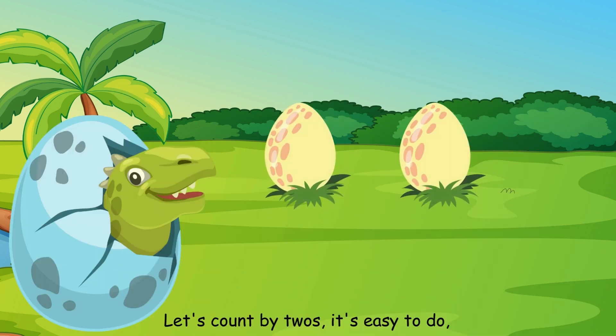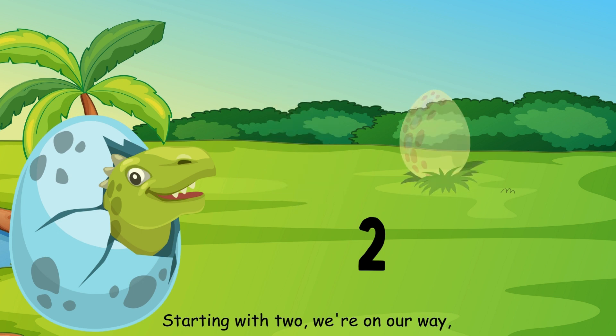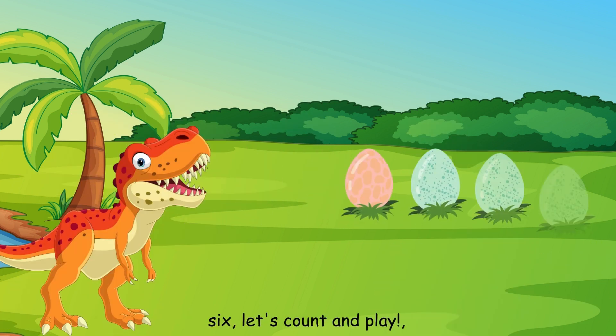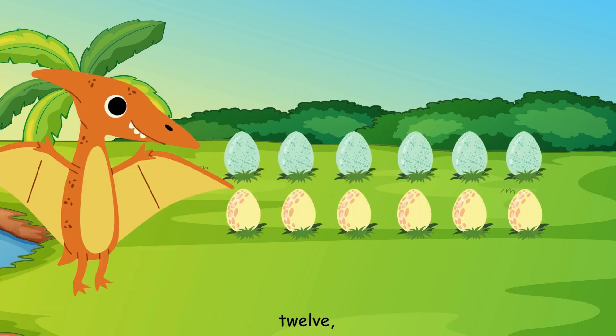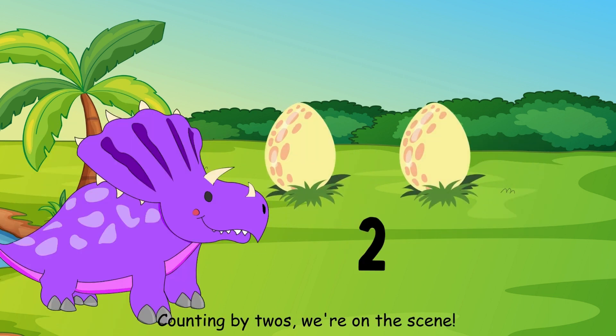Let's count by twos, it's easy to do. Counting by twos, we'll follow you. Starting with two, we're on our way. Two, four, six, let's count and play. Two, four, six, eight. Counting by twos, feeling great. Ten, twelve, fourteen, sixteen. Counting by twos, we're on the scene.